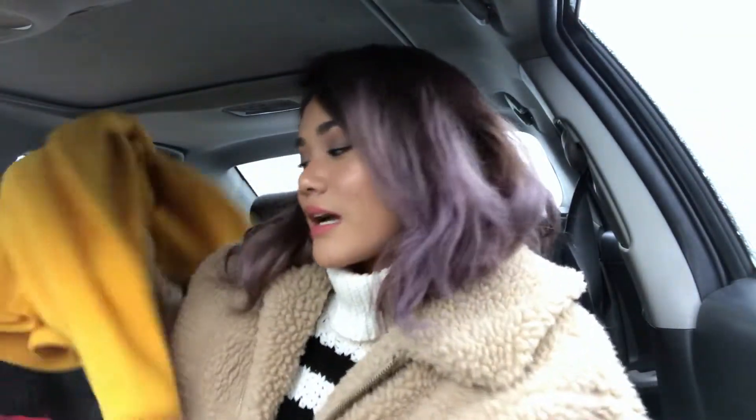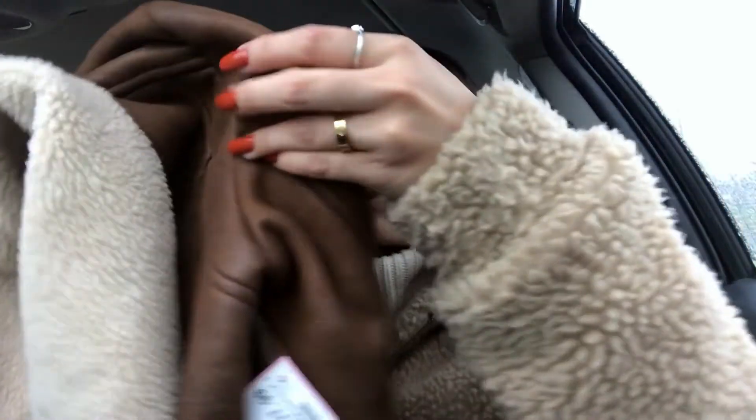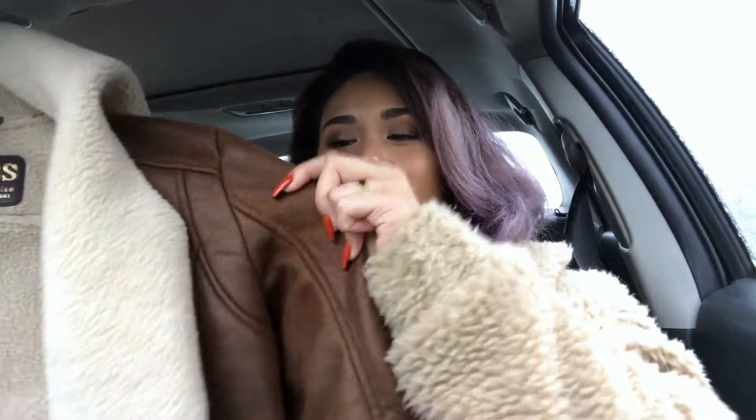I ended up getting the Guess jacket because it's so cute. I wasn't sure at first but I tried it on and I had to get it. It also has a hood which is so convenient — I love these jackets but some of them don't come with hoods. It's not super soft but you can tell it's a really vintage old Guess piece — it literally says Guess Los Angeles 1981.